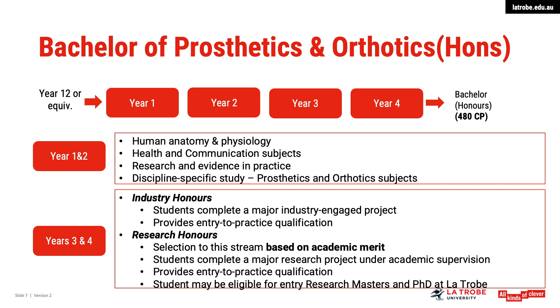The Bachelor of Prosthetics and Orthotics with Honours is a four-year qualification, with the first and second year focusing on the human body, health, communications and prosthetics and orthotics specific subjects. The third and fourth years include students' chosen honours streams along with clinical placements in orthotic prosthetic facilities around Australia and sometimes internationally.